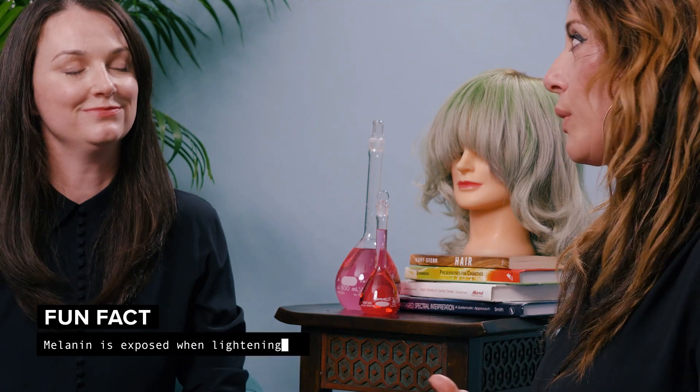This is starting to make more sense in terms of formulating. You're talking about melanin — you see that exposed in your formulation when lightening. When we talk about hair color, how does it affect the hair structure? Hair color and lightening can impact the hair structure in a negative way because it's a chemical treatment to the hair.